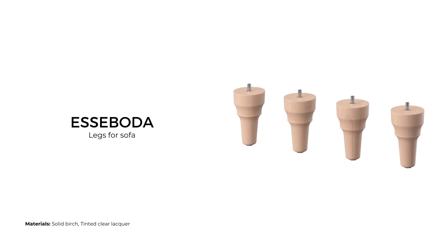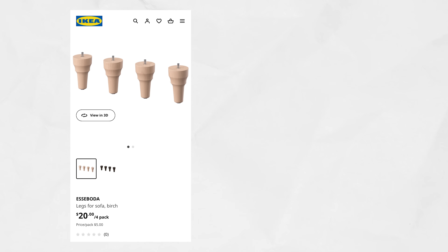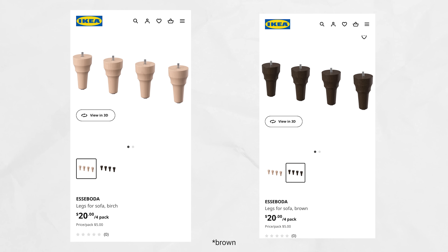The Ekedalen sofa features English roll-arm style sofas, but did you know that you can buy their birch legs separately? These turned legs would pair perfectly with a classic sofa. They come in packs of four, in raw birch or painted black, and cost only $20 USD.